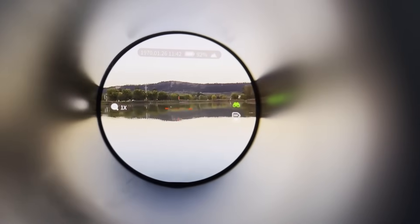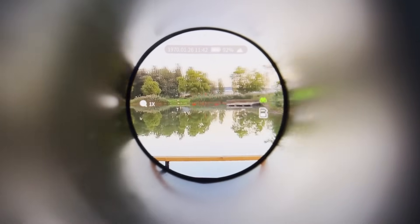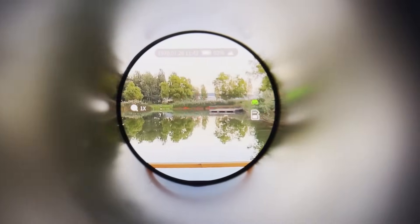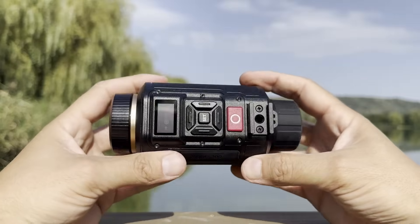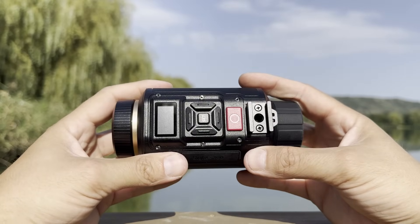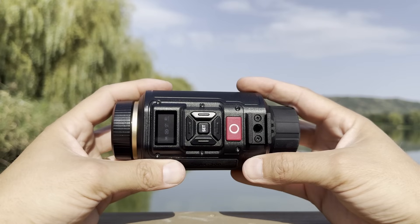While Acaso doesn't specify an exact diagonal size, the 60-degree eyepiece field of view feels generous compared to narrower competitors, providing strong peripheral awareness without the tunnel vision common in some budget night vision devices. Additionally, a compact LED status screen above the buttons provides real-time updates on battery life, Wi-Fi connection, SD card capacity, and the active view mode.